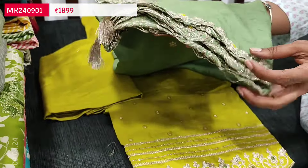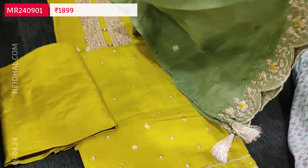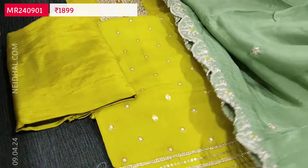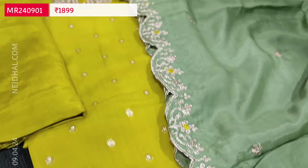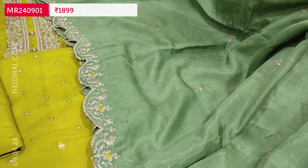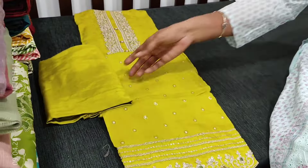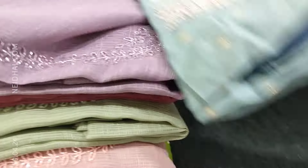We have a matching santoon bottom in mehendi yellow color and a beautiful dupatta also in pure muslin silk — super soft and silky. One side of the dupatta has cut work edges and zari and sequence work. The color combination is mehendi yellow with pastel green dupatta, priced at 1899.